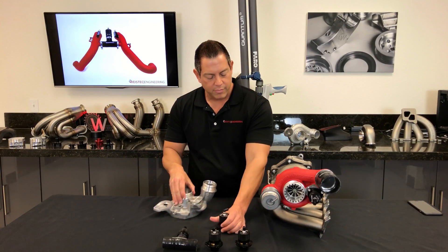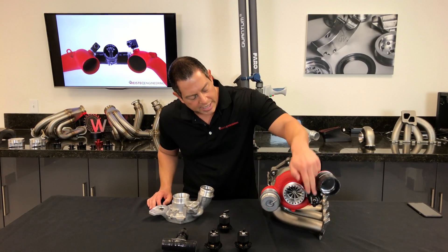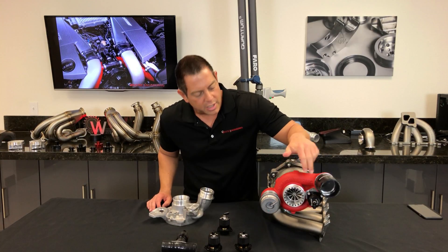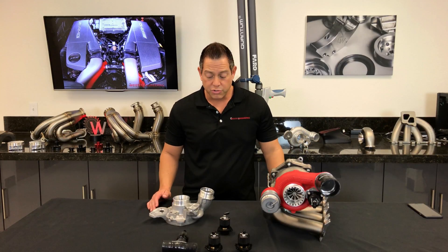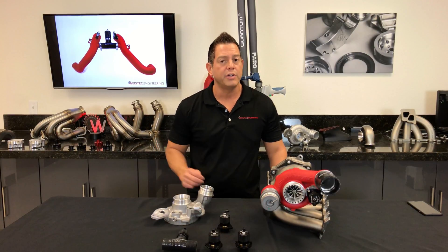Here we have our W4 turbocharger on the right side, as well as our anti-surge valve that has been installed on it. Even though our W4 is a larger housing, our ASV valve fits perfectly on there. It truly is just an absolutely simple installation and a quick fix to get that extra performance out of your vehicle.